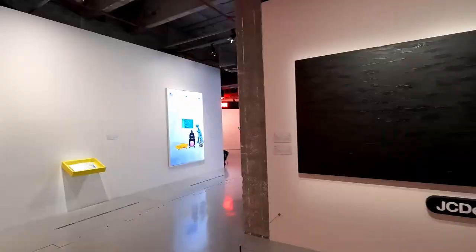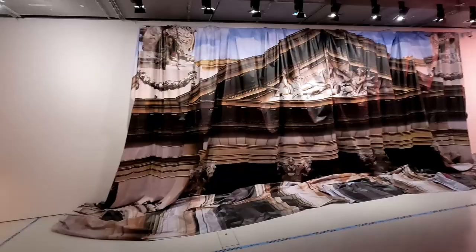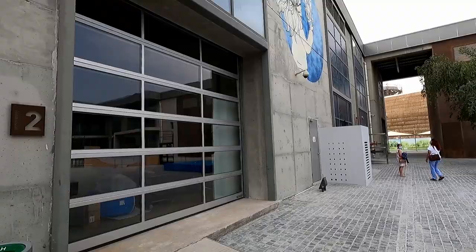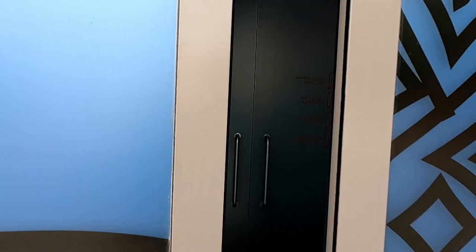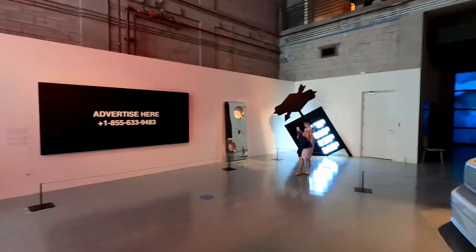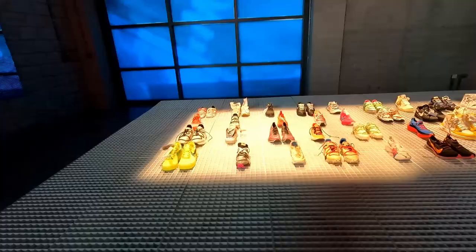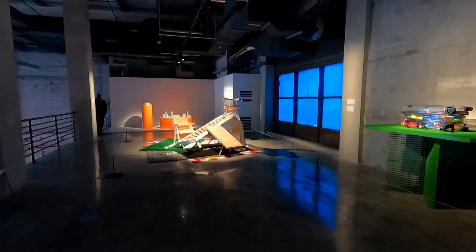Virgil Abloh is an acclaimed American artist and designer. In 2018, he became the artistic director of Louis Vuitton's menswear, and he was also the CEO of Milan-based label Off-White. Sadly, Virgil Abloh passed away in November 2021. His first exhibition in the Middle East can be seen at the Fire Station Garage Gallery in Doha, Qatar, running from the 5th of November 2021 until the 2nd of April 2022. Entry is free for the month of March. 'Figures of Speech' features more than 55 pieces of artwork spanning two decades of Virgil Abloh's creative work.